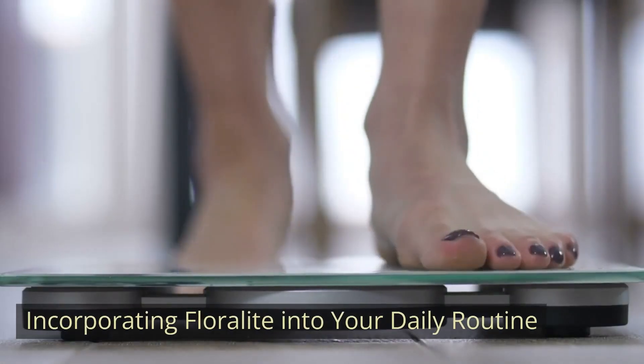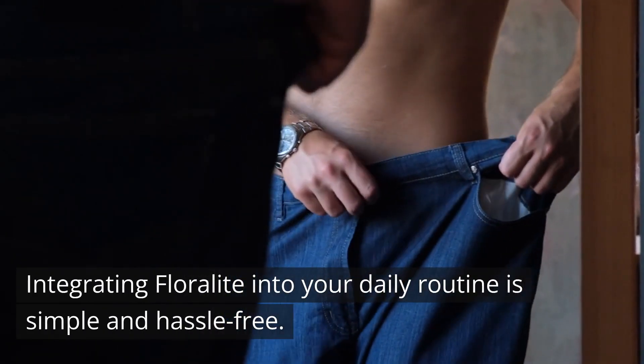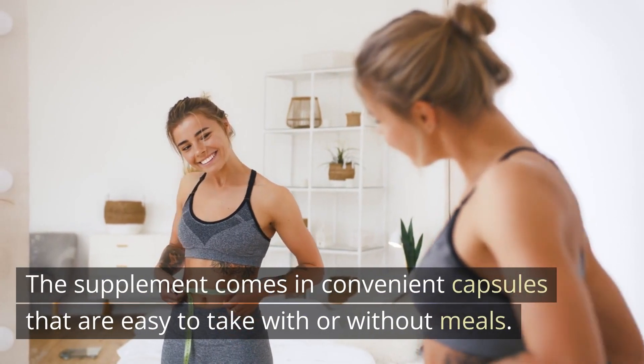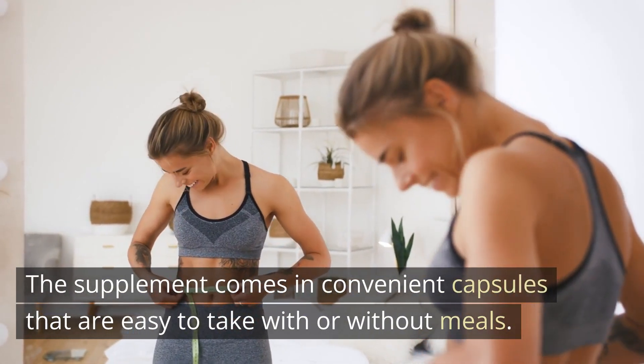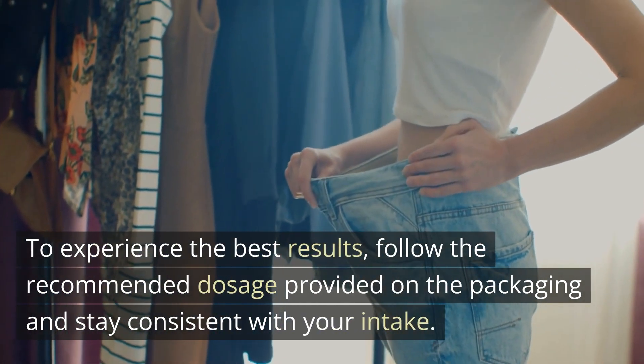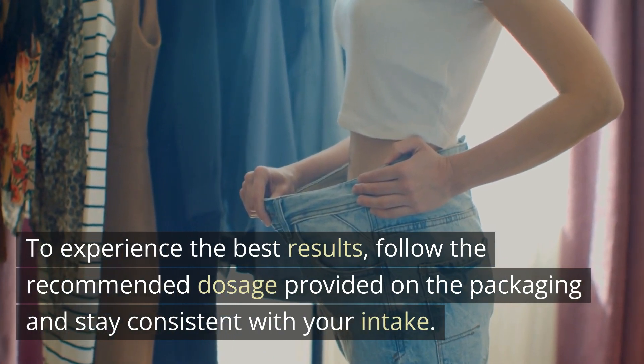Incorporating Floralite into your daily routine: Integrating Floralite into your daily routine is simple and hassle-free. The supplement comes in convenient capsules that are easy to take with or without meals. To experience the best results, follow the recommended dosage provided on the packaging and stay consistent with your intake.